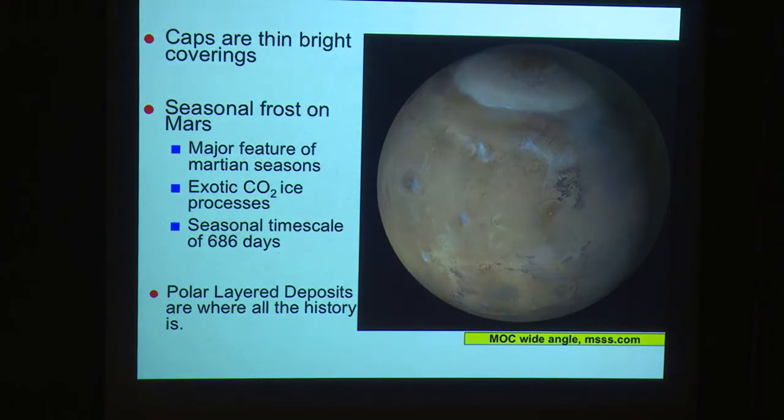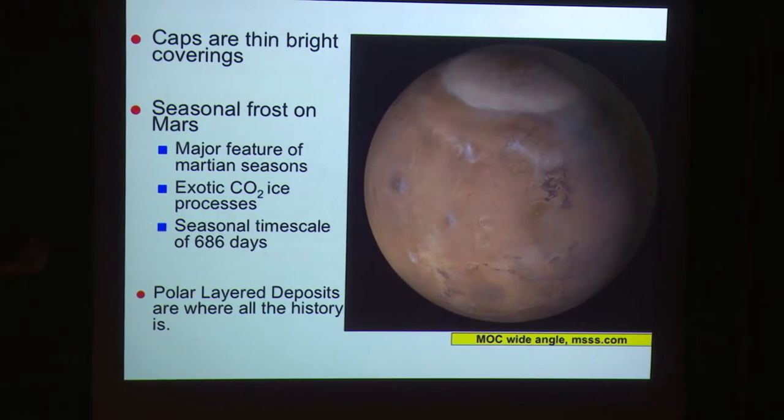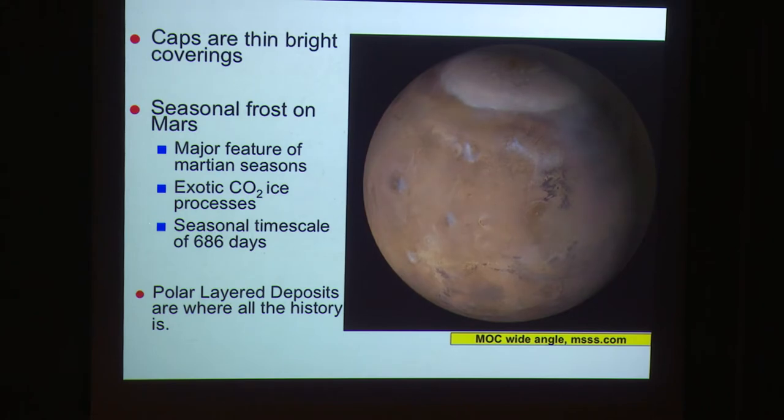A bit of terminology: when we say 'cap,' these are really the bright, thin coverings of CO2 or water ice that cover the polar layer deposits, which is where all the climatic records we'll discuss today reside. The seasonal frost on Mars is CO2 ice and comes and goes every Martian year — this has been observed for centuries. But the polar layer deposits themselves were only known about from the first spacecraft flybys onward. Mariner 7 captured the first picture, but they weren't recognized until Mariner 9.